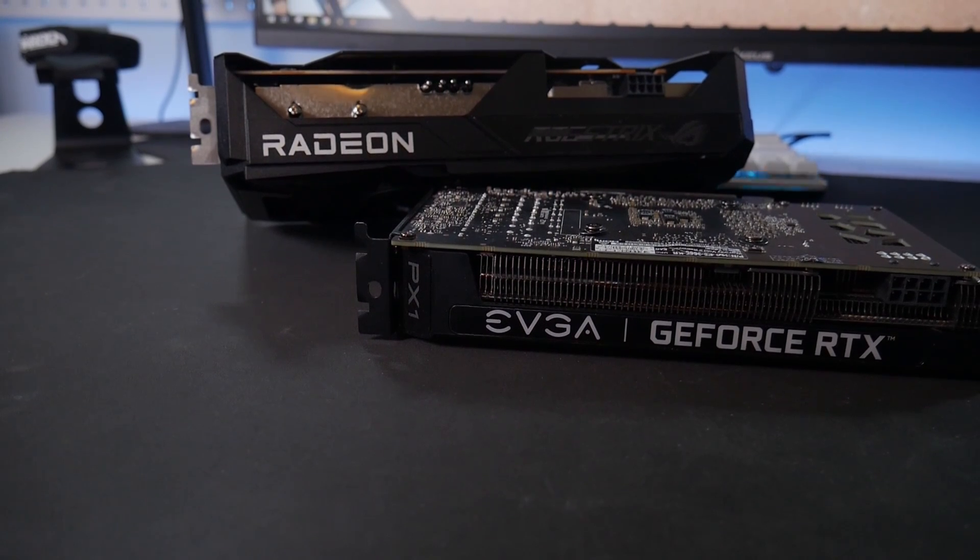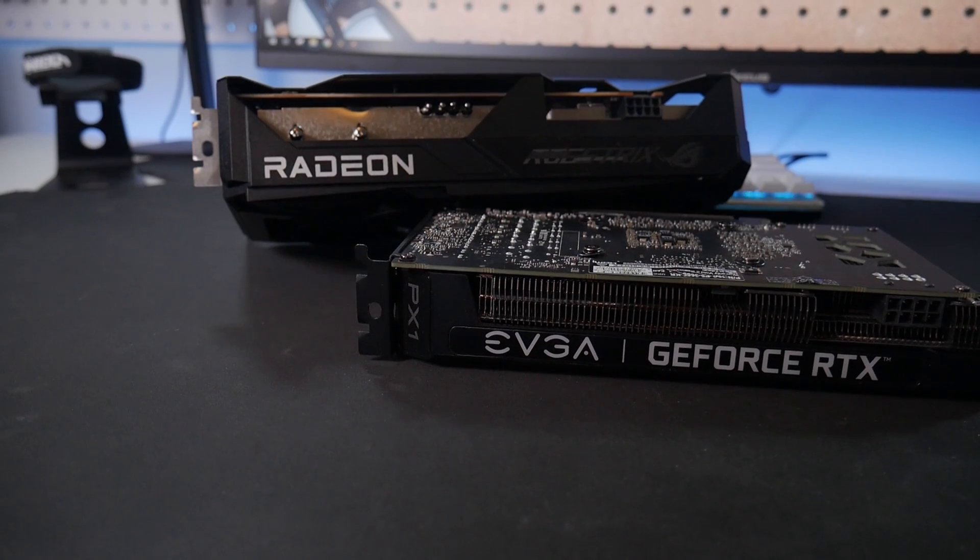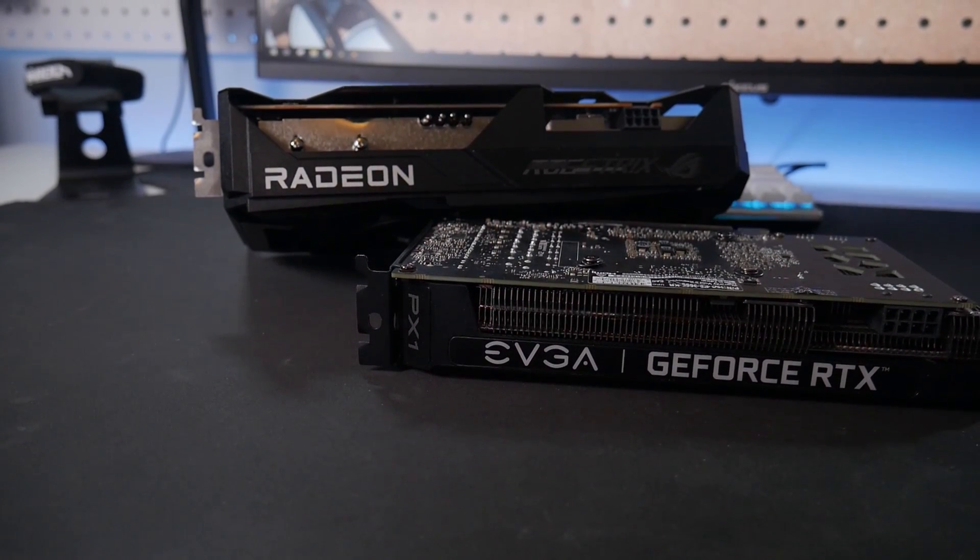The idea of dropping over $500 on anything that has no warranty is a bit sketchy at best. However, something really interesting to note about the difference between used mining graphics cards as opposed to used gaming graphics cards is that they are very different uses.